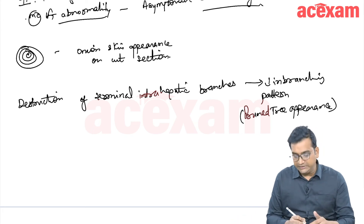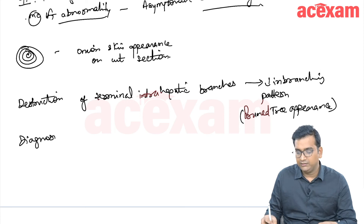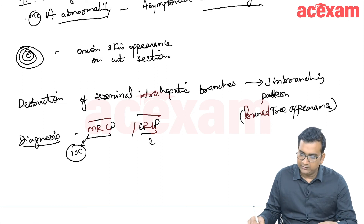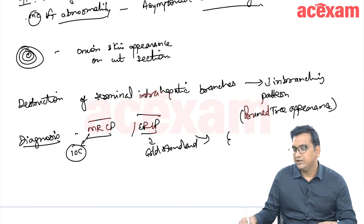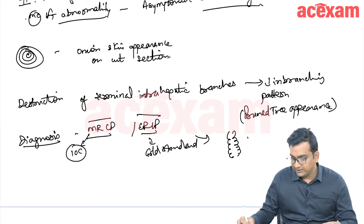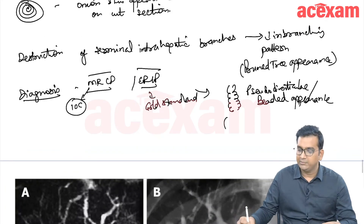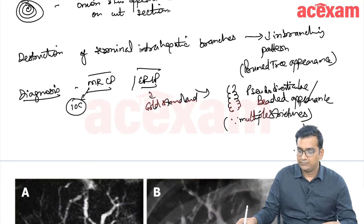The diagnosis of PSC is made by MRCP or ERCP. The investigation of choice is MRCP, while the gold standard is ERCP. On ERCP, we can see a pseudo-diverticule appearance of the bile duct, also called a beaded appearance, due to the presence of multiple strictures.